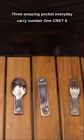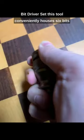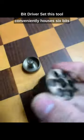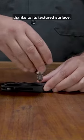3 Amazing Pocket Everyday Carry. 1. CRKT 6-Bit Driver Set: This tool conveniently houses 6 bits, secured by strong magnets. The handle is easy to grip thanks to its textured surface.